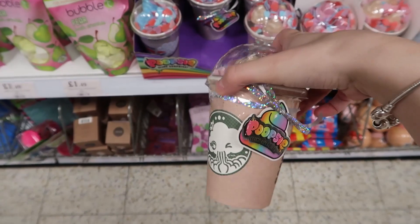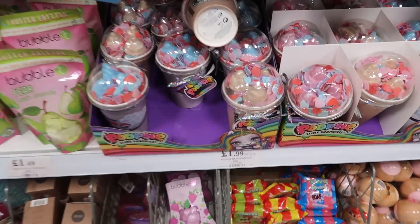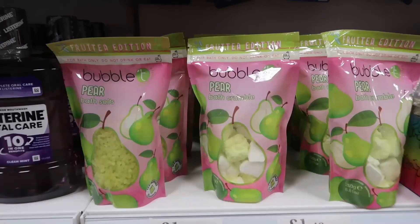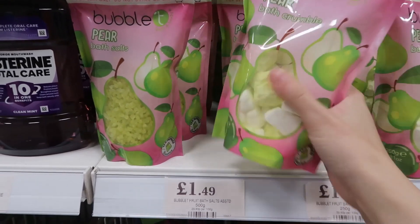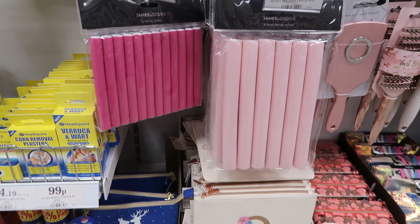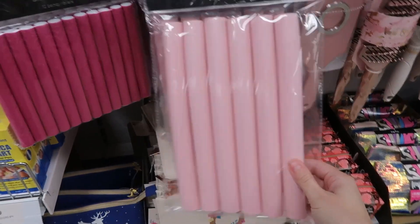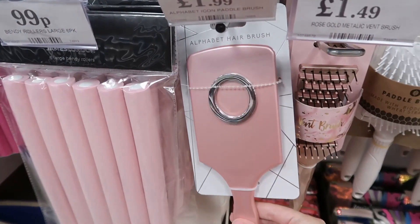Moving on to all the beauty and bath things, they had these little Starbucks slime things but they're in the bath section, so I think they're bath bombs and you get some slimes in there as well. They also had this bubble tea pear bath crumble and it did smell really good. They also had bath salts, and then lots of new beauty rollers — the big thick bendy rollers for 99p and the 12 thinner bendy rollers for £1.29.